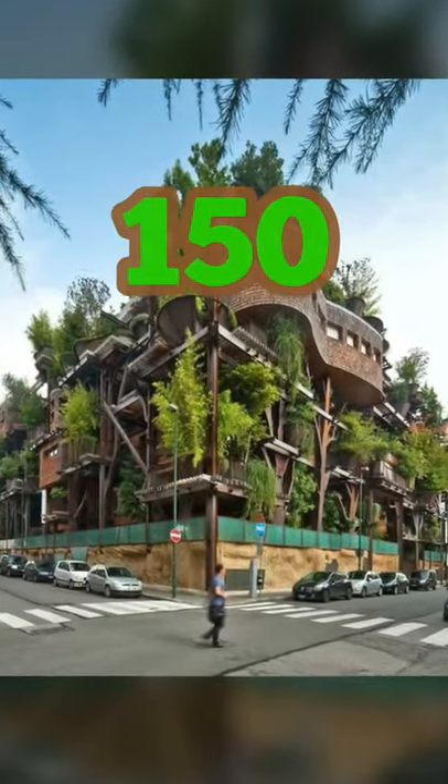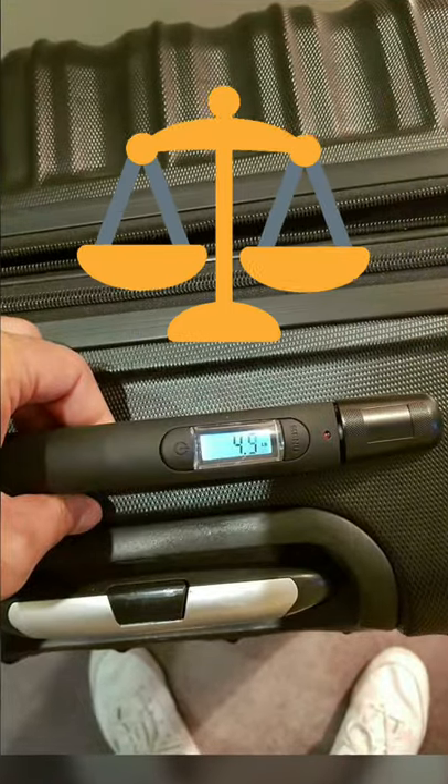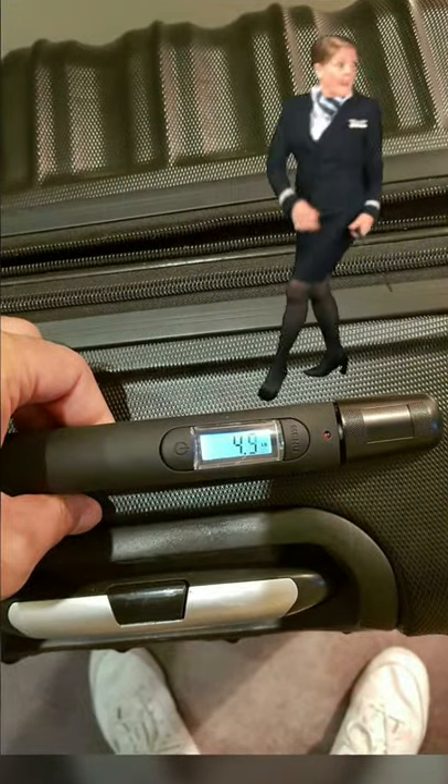This apartment building holds 150 trees — that's actually super cool. This suitcase can measure its own weight so that way you'll never go over at the airport.